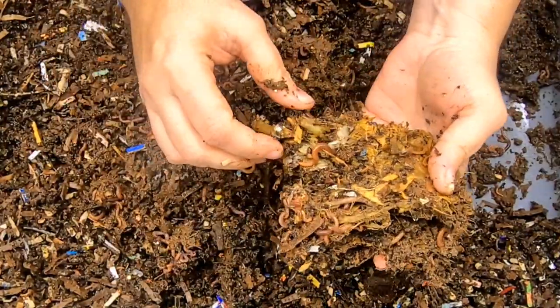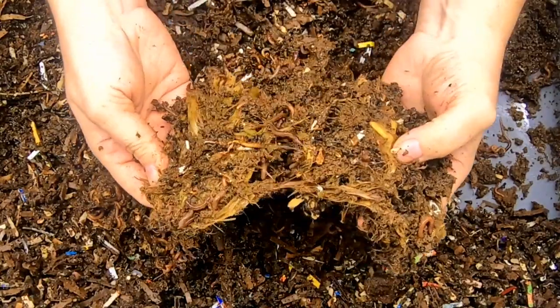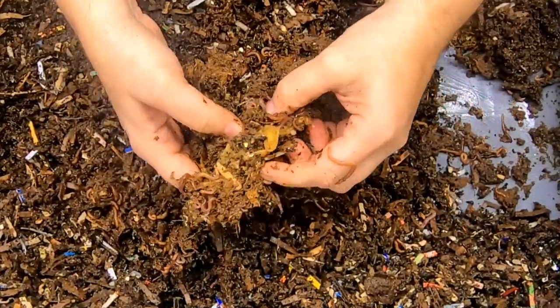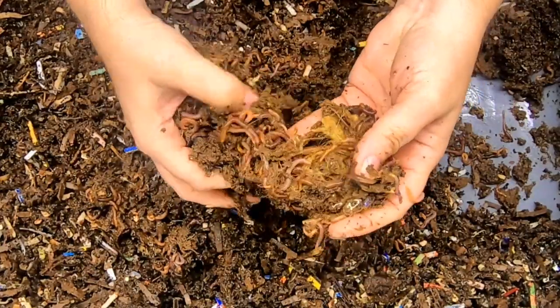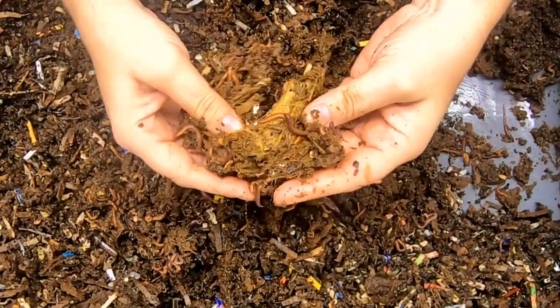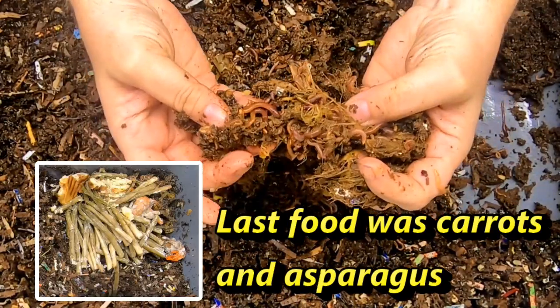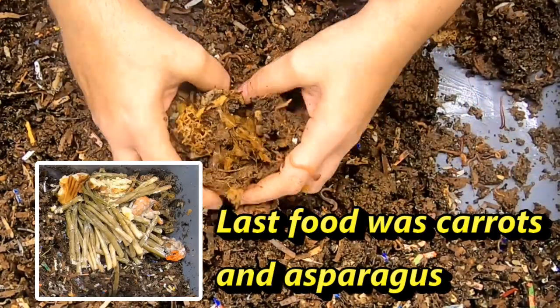Looks like they are getting into this — I don't know what this was, I'll have to put a picture below. It's been almost a month; I think it's pineapple, just by the amount of fibers in here. As you can see they are getting into it and they are consuming it.